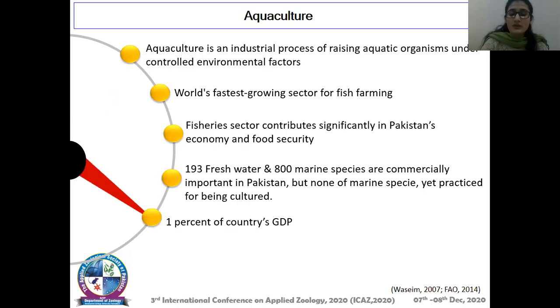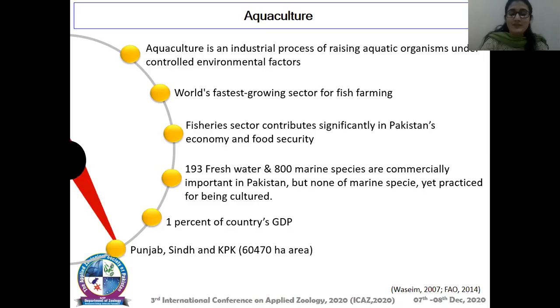It contributes about 1% of the country's GDP. Punjab, Sindh, and KPK are the provinces in which aquaculture is practiced, and 60,470 hectares of area is allocated for aquaculture cultivation.